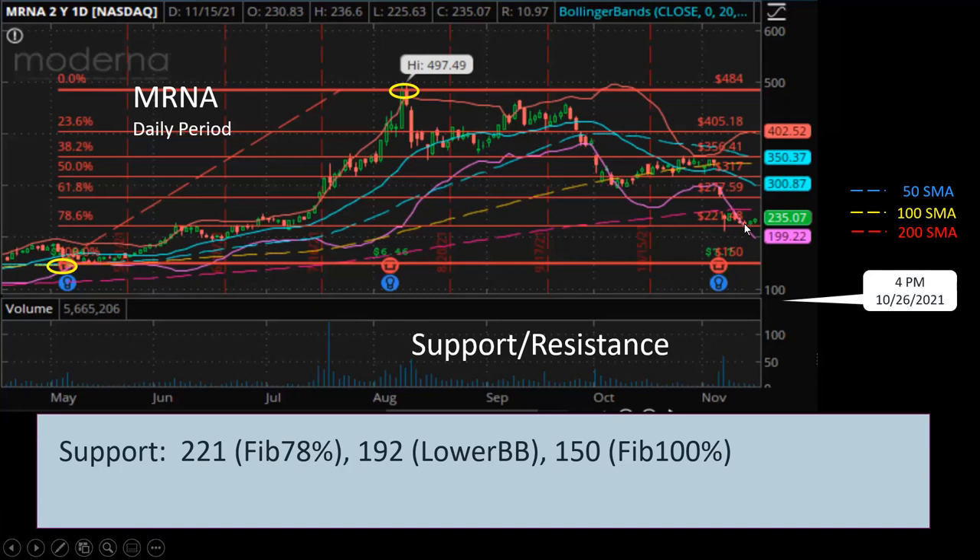Nevertheless, when the price hit this line three days ago, it got support and started to bounce up. The next level of support will be the lower Bollinger band around $192 a share. And the next level of support will be Fibonacci 100% at $150. If the price drops below any one of these support points, that will be a very bearish sign, and that's when I will sell even more shares of Moderna.